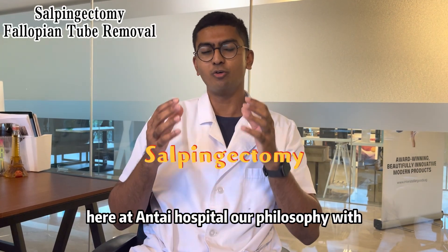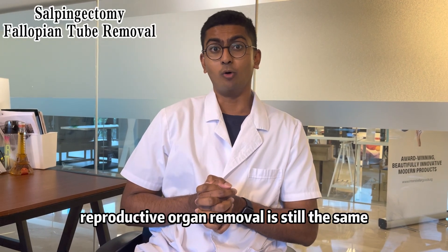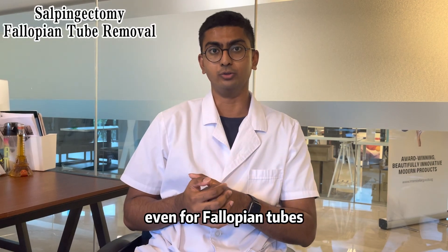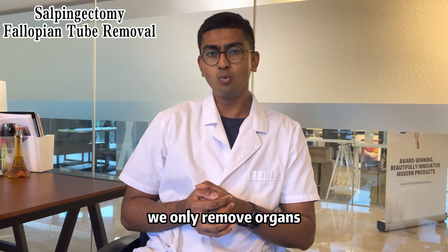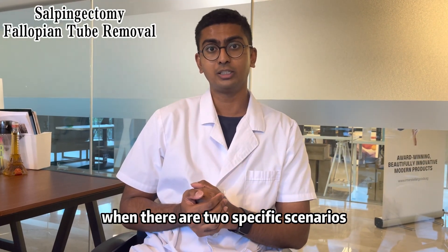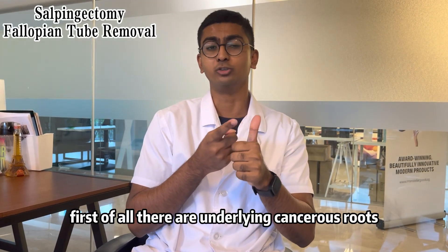Here at the hospital, our philosophy with reproductive organ removal is still the same, even for fallopian tubes. If you've watched our hysterectomy video, you would know that we only remove organs when there are two specific scenarios affecting the patient. First of all, there are underlying cancerous roots.